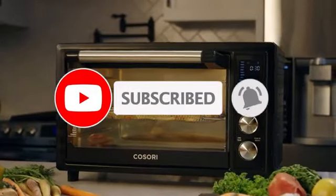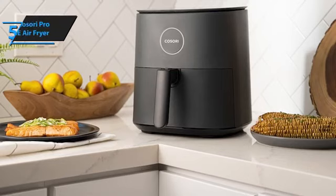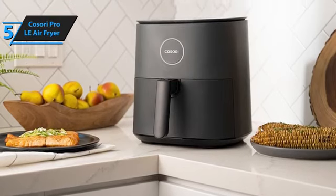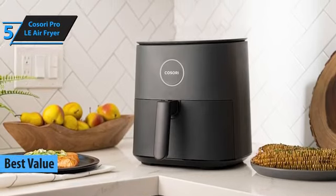Like the video, comment, and don't forget to subscribe. Now let's get started. The first product that deserves special attention on our list today is the Kasori Pro LE Air Fryer, the most cost-effective air fryer in 2024.